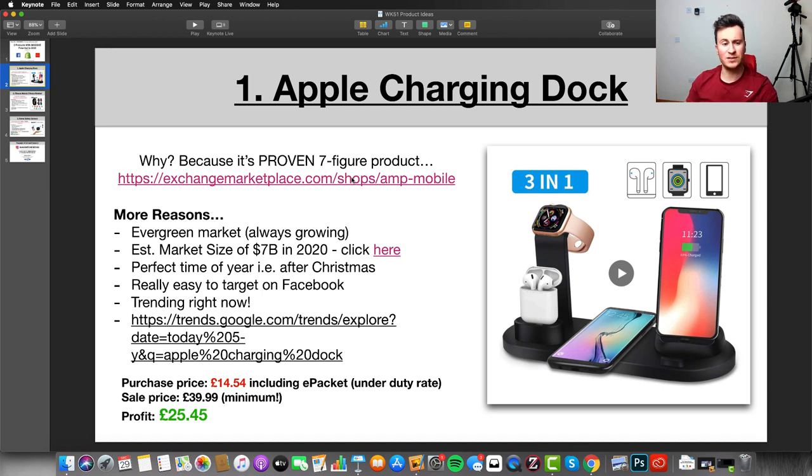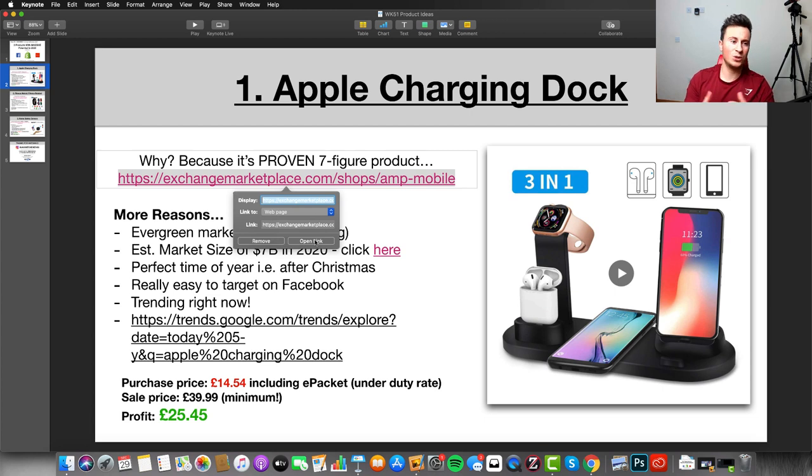There's a whole multitude of reasons why this is such a good product to sell. The first is that it's a proven seven-figure product — I like to show evidence and proof, I don't just want to show you rubbish and say you can make 50k selling this. Also, the keynote for this video will be downloadable including the links I'll be using, so check out the link in the video description below — it's 100% free.